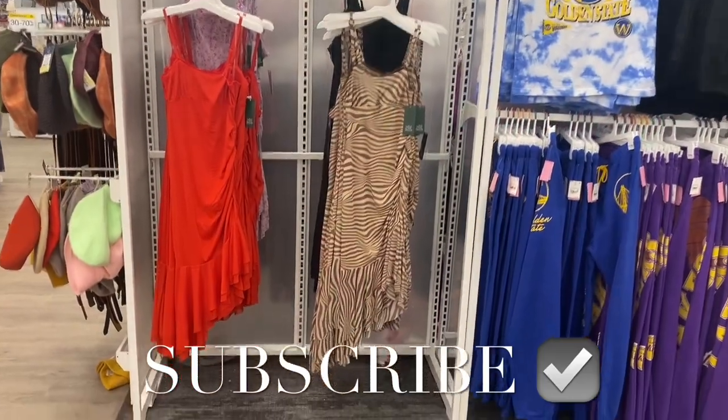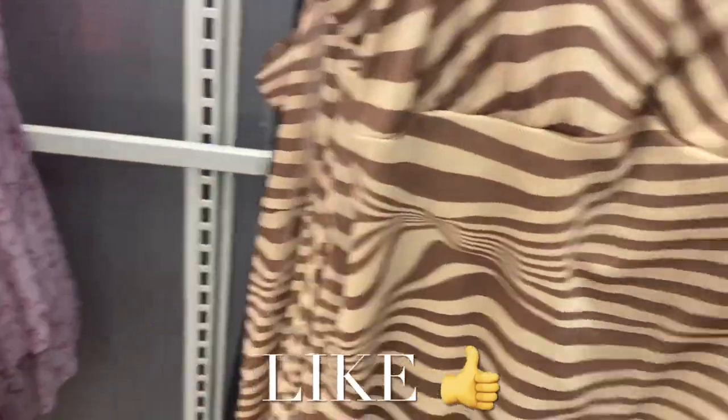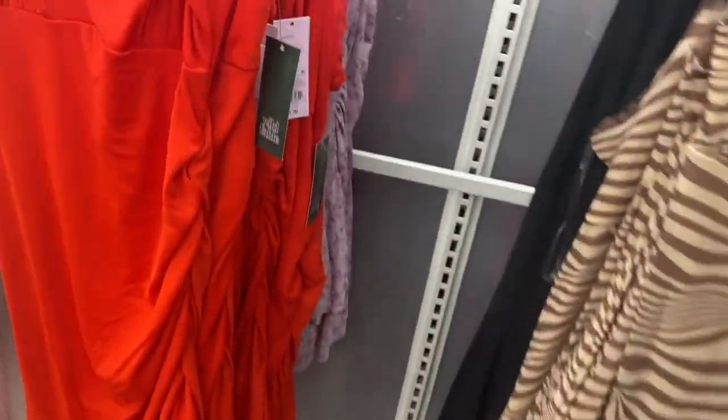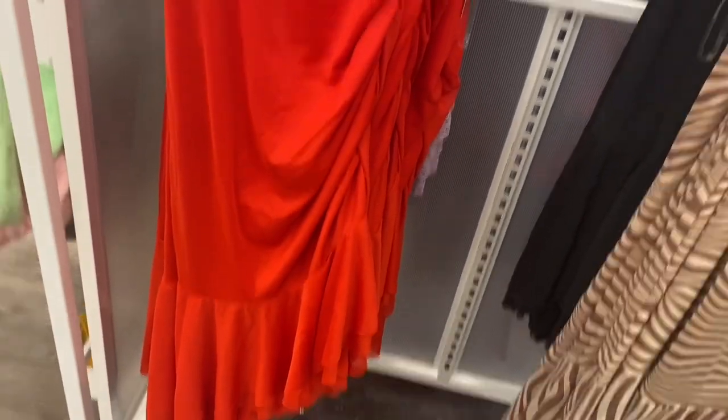Hey, welcome back to my channel! I'm at Target to see what's new. Look at these dresses — they're so cool! I love this zebra print one for $28. It has a little bit of lace, skinny straps, ruching on the side, and it's asymmetrical at the bottom. It's an adorable dress, and they also have it in red.